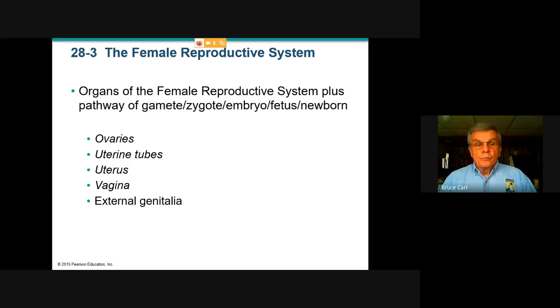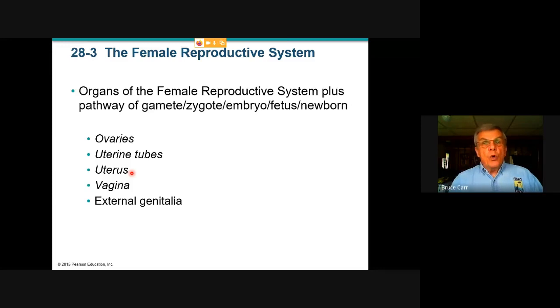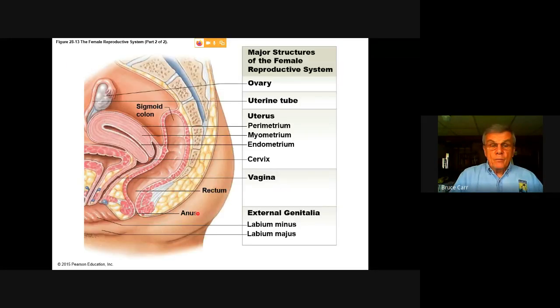The organs of the system that we looked at were ovaries, uterine tubes, the uterus — the bag where gestation and implantation will occur — the vagina, a passageway between the cervix of the uterus and the external part of the body, and the surrounding external genitalia characteristic of the human female. We also see the urinary bladder, the short urethra, and this vaginal fold, the labia, enclosing the opening to both the urinary outlet and to the vaginal outlet.